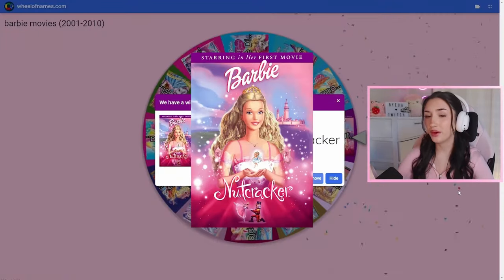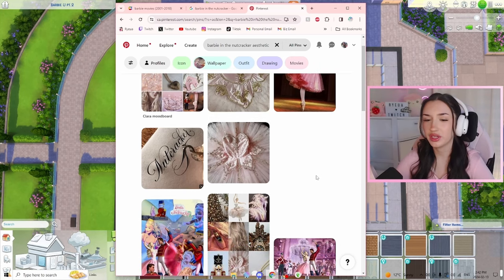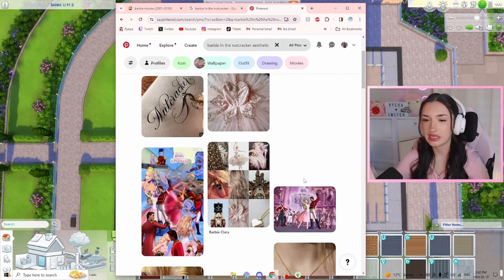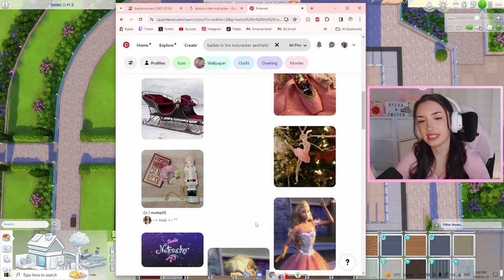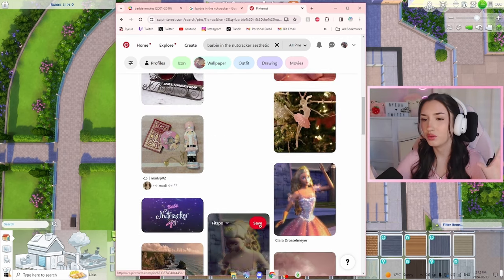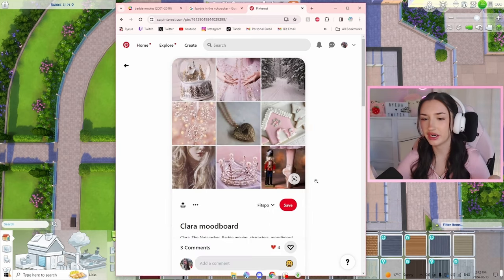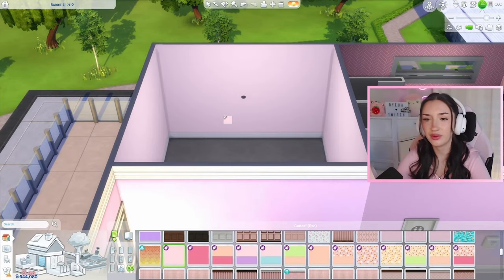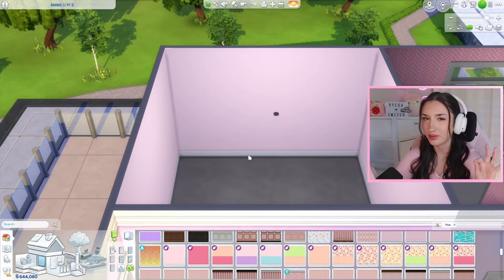Barbie in the Nutcracker! Fun fact: Barbie in the Nutcracker was actually the first ever animated Barbie movie — I think the first Barbie movie in general. Looking at our little vision board here on Pinterest, obviously the Nutcracker is a ballet, so the aesthetic is very ballet-inspired. It's also a little bit Christmassy, so maybe we'll lean into that. I think we're gonna go with this pink wallpaper from the Pastel Pop kit because it is just the perfect ballet slipper pink.